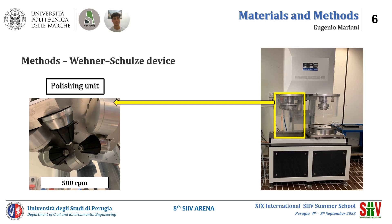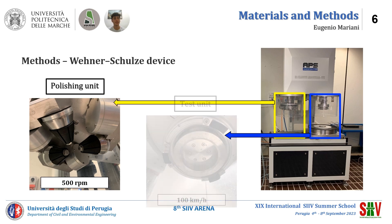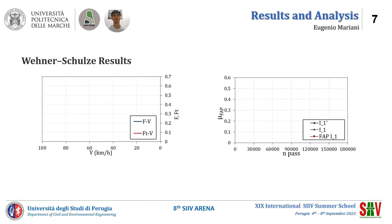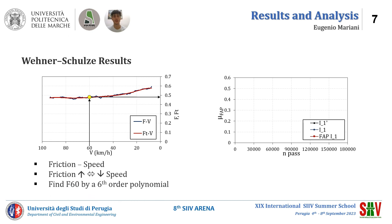The test unit measures the friction value by braking three rubber sliders on the surface of the specimen. The Wenner-Schultz initial velocity is 100 km per hour. The first figure shows one single measurement of friction. The test data is interpolated by a sixth-order polynomial to find the friction at 16 km per hour. F16 is defined for each number of passes to draw the friction curve.